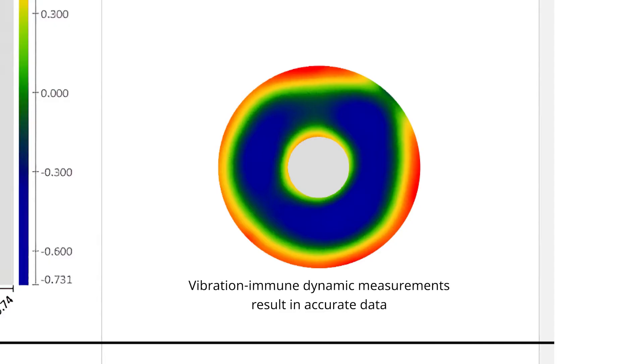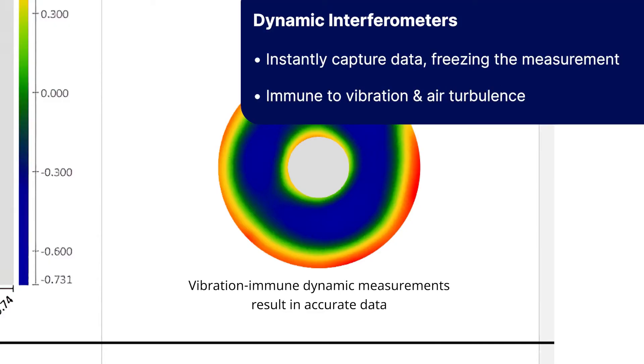Accurate, high-quality results come from dynamic measurements that instantly capture data, effectively freezing the vibration and turbulence.